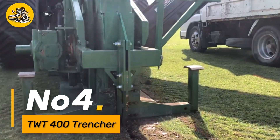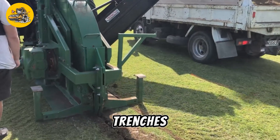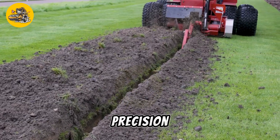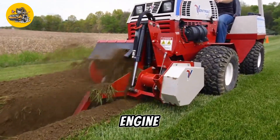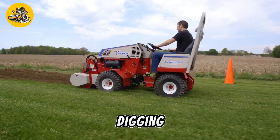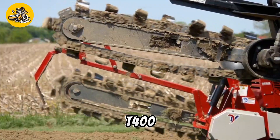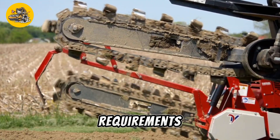Number four, the TWT400 is a heavy-duty trenching machine designed for digging trenches in various soil conditions with speed and precision. Its robust construction and powerful engine allow it to tackle tough terrain and handle demanding trenching tasks with ease. Equipped with advanced digging attachments and hydraulic systems, the TWT400 offers adjustable trenching depths and widths to suit different project requirements.